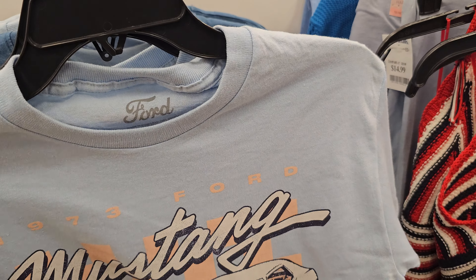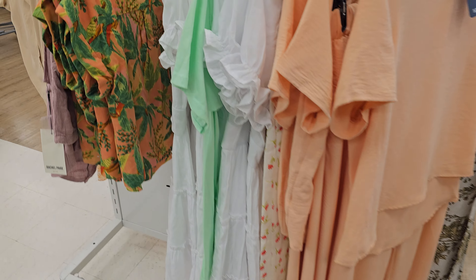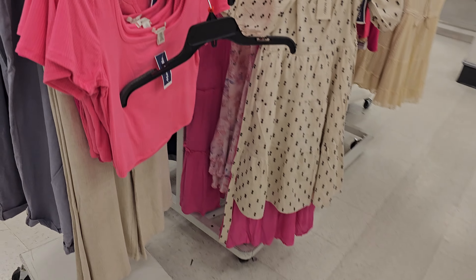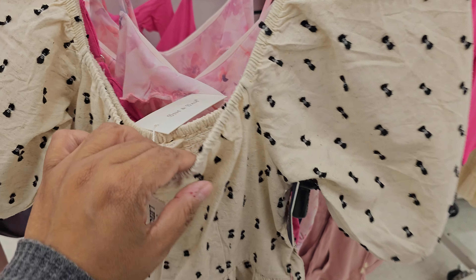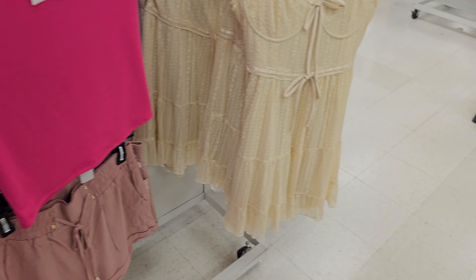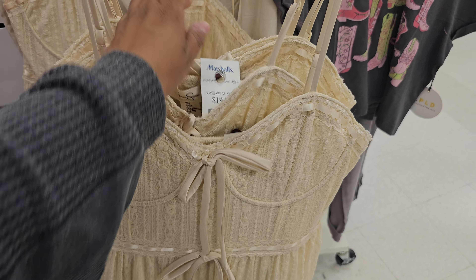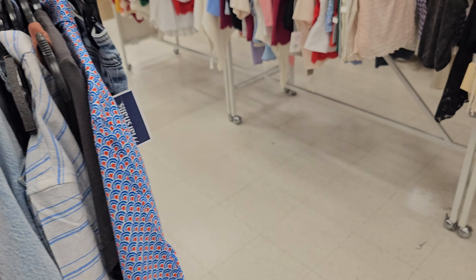Yeehaw cowboy! There's a white one for seventeen dollars. The pink has a square neck, those are eight dollars — we just saw a different version elsewhere. A lot of cowboy and cowgirl stuff here — lots of cowgirl items.